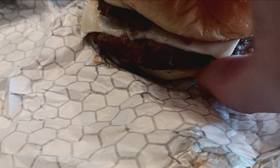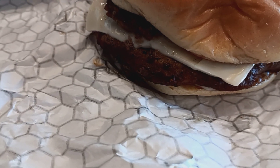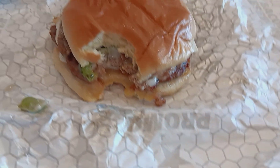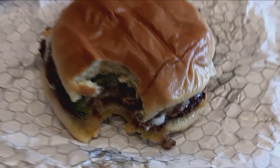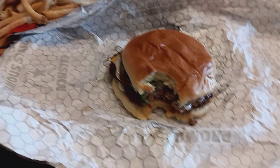Let me take a bite. Whoa, that was pretty good! Looks like it's got some green peppers on it. Does that look good or what?